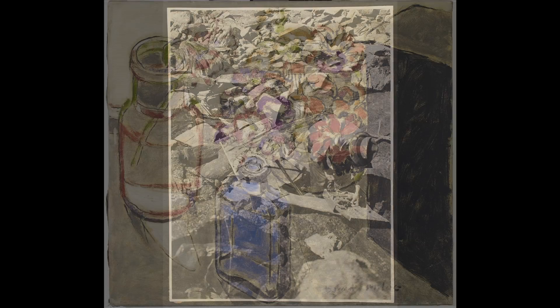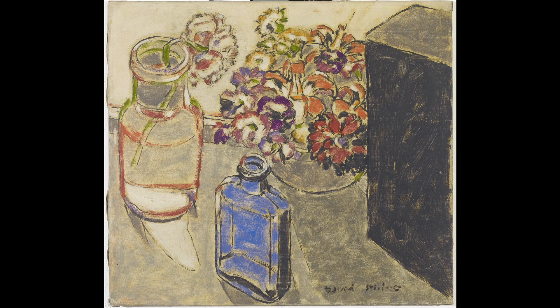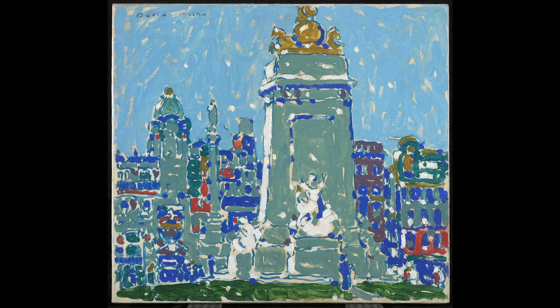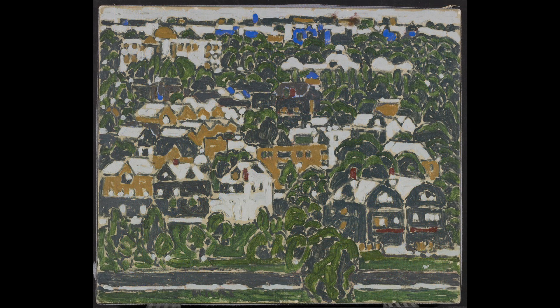I paint what I see, the things I see at any hour of any day. When I lived in the city, I painted crowds and city streets, houses with city people in them.